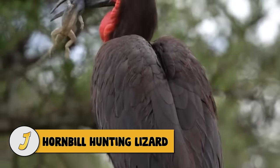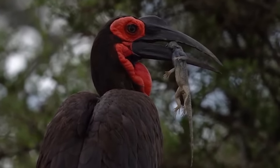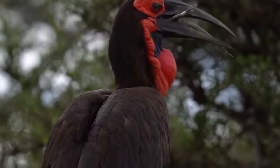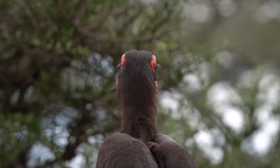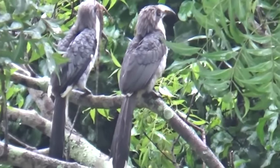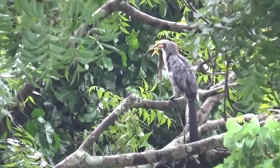Number 12: hornbill hunting lizard. To meet its nutritional requirements, great pied hornbills eat fruit most of the time, being mostly frugivores. During breeding season or low fruit season, however, hornbills will prey on a variety of animals including reptiles such as the lizard in this video. Two hornbills are perched on a tree branch, but one of them has a lizard in its mouth, and when the other takes off it's time to eat for the hungry hornbill.